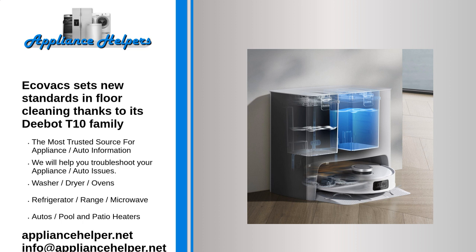The voice assistant Yiko is on hand to help users control and guide the cleaning robots. It has been described as the industry's first integrated interactive natural language assistant for household robots and can speak multiple languages.